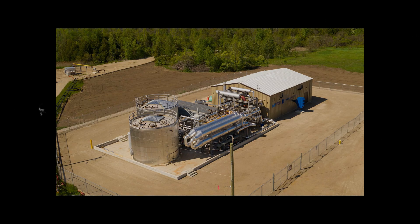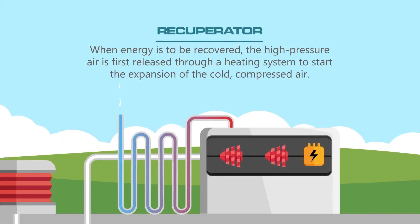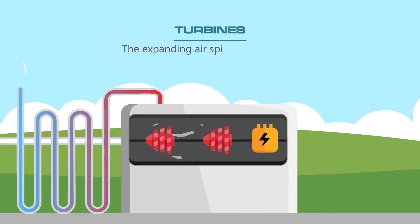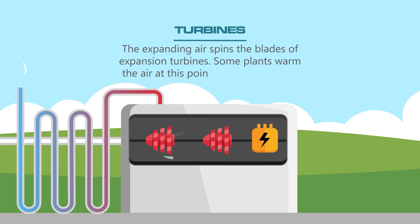Another intriguing method is Compressed Air Energy Storage, or CAES. It's like inflating a balloon with excess energy and letting it out when you need it — energy is used to compress air into a storage vessel, and when energy demand peaks, the compressed air is released, powering a turbine to generate electricity. There are now multiple CAES projects that use salt caverns for storage, one of which is the TAI-AM Demonstration Project, with a capacity of 1.4 gigawatt hours of storage.